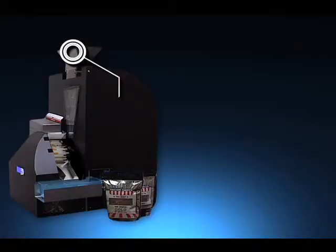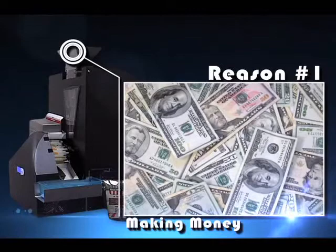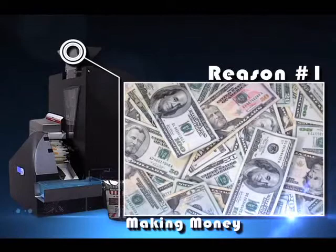And the number 1 reason to purchase a Freedom Filler is to make money. How many businesses can you start and make money in the first month? How many businesses can you invest in and have a full return in less than 4 months? Reserve your exclusive Freedom Filler territory today, as they are going fast. Single location, multiple locations, and even counties are still available.